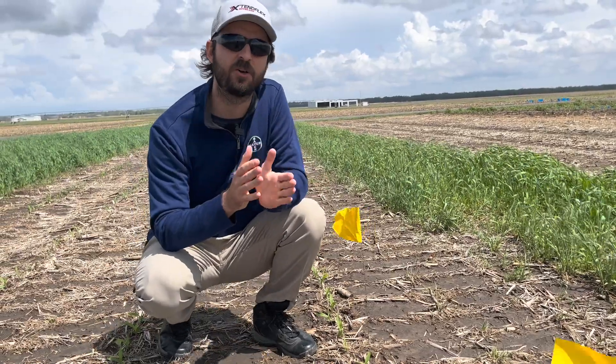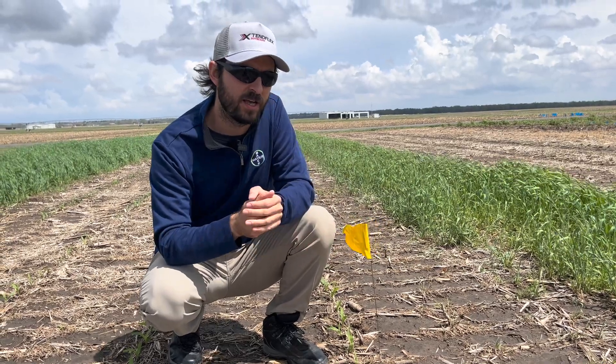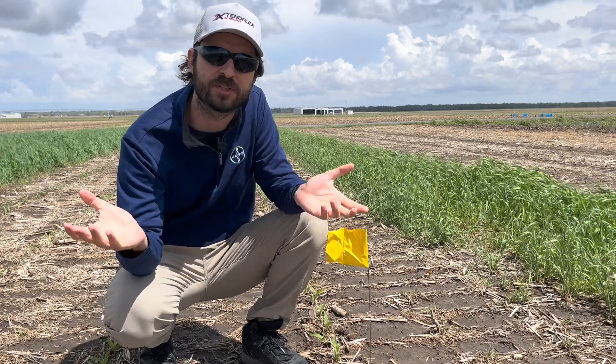The big difference when you compare strip-till with no-till is that we measured soil temperature last year to show that strip-till does warm up the soil a little sooner. The main difference here is the crop growth stage.